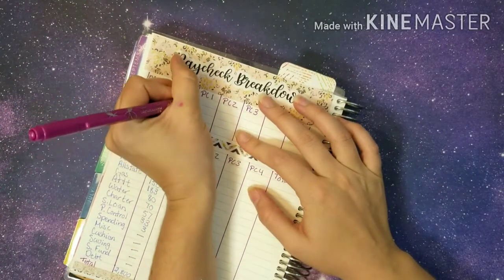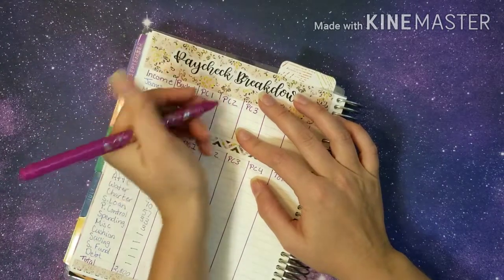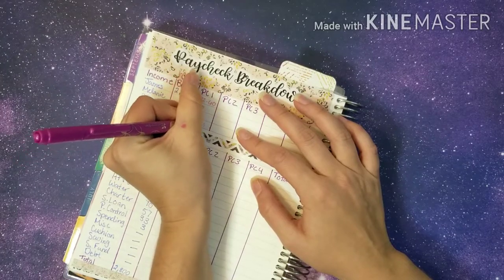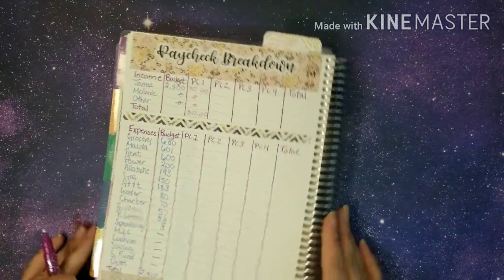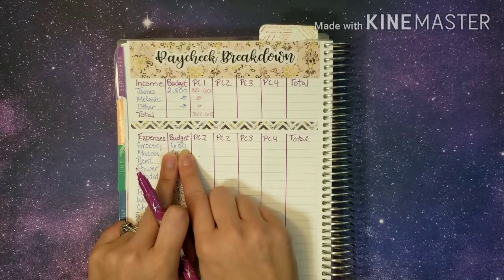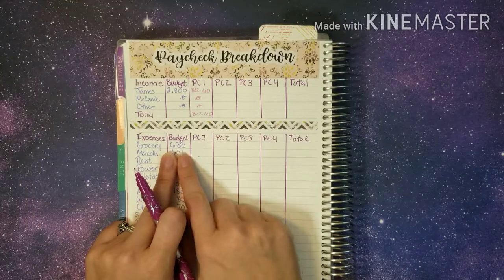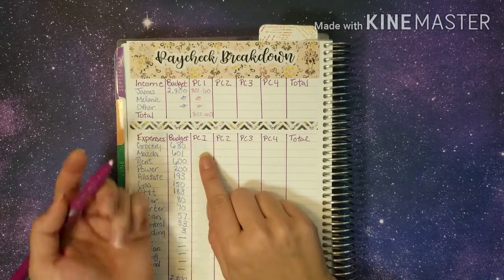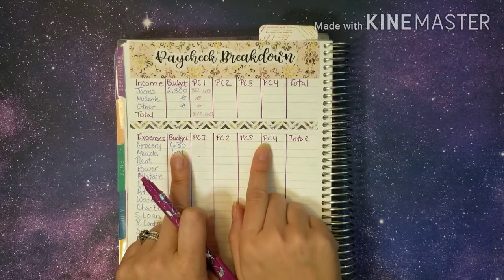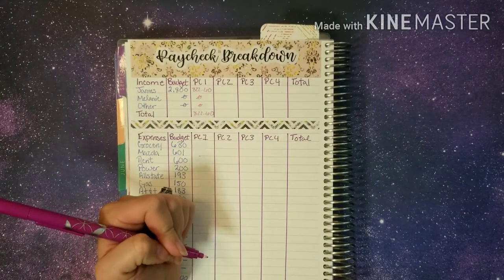James's income this pay period was $822.60. Myself and other — we don't have anything for this week, so the total is $822.60. This is a new month, which means we will start over. We take our budgeted line here and divide it by how many paychecks will be received throughout this month to figure out how much needs to come into each category.